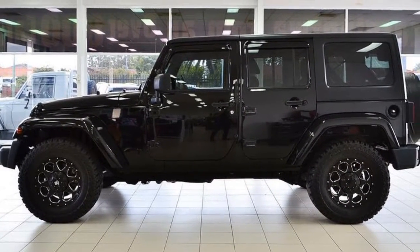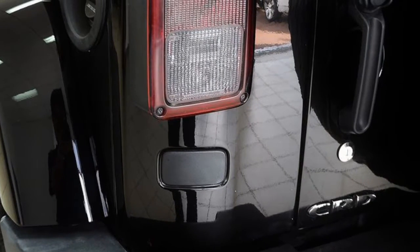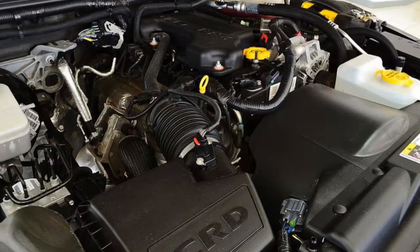This vehicle has all the features you could dream of: remote central locking, cruise control, alloy wheels, power steering, air conditioning, a CD player, and more.